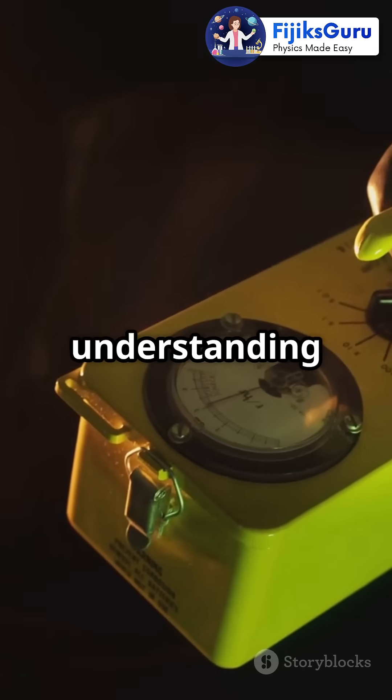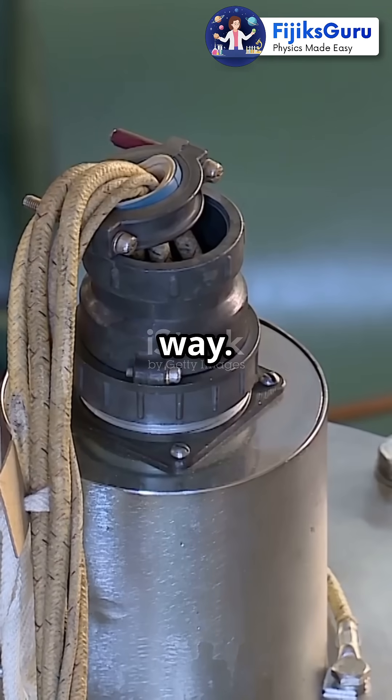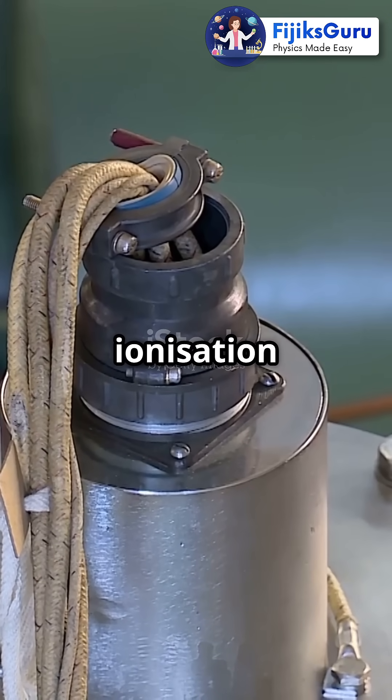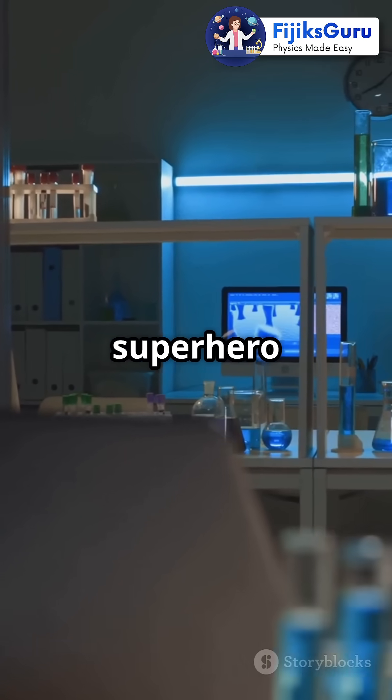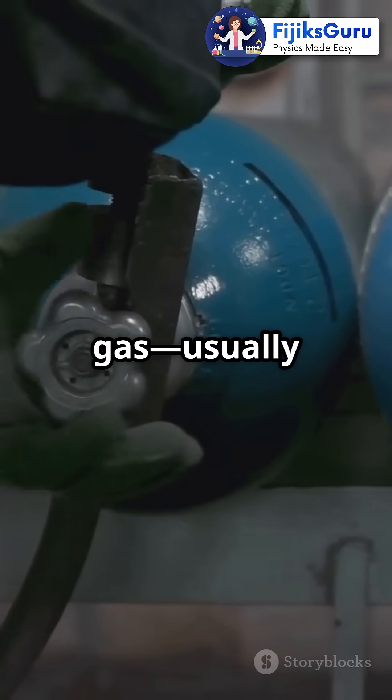You need to watch this if you struggle with understanding radiation detectors. Let's break it down in a fun way. Alright, picture this: an ionization chamber is like a tiny superhero lair. Inside, it's filled with gas, usually air or argon.